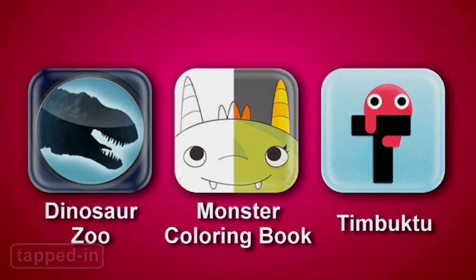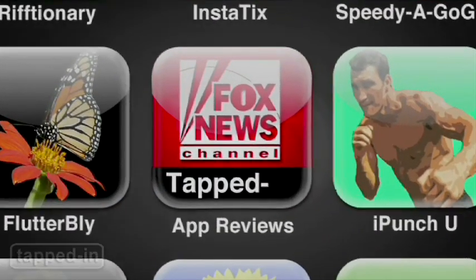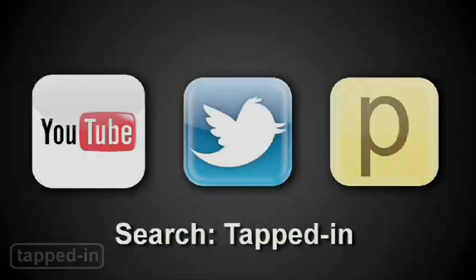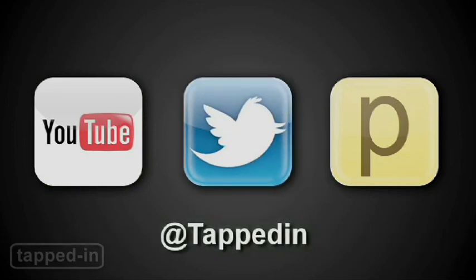So let your kiddos have fun with Dinosaur Zoo, Monster Coloring Book, and Timbuktu. Watch a new Tapped In episode every week. Search for us on FoxNews.com, iTunes, YouTube, and Posturus. You can also tweet us at TappedIn — we'd love to hear from you.